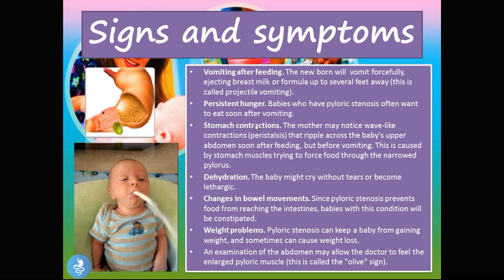Babies will also have persistent hunger because their food is not getting down into their intestines — they're not getting full or any nutrients. The food just enters the stomach and comes right back out. So babies with pyloric stenosis often want to eat soon after vomiting. They will also have visible stomach contractions. The mother may notice wave-like peristaltic contractions rippling across the baby's upper abdomen soon after feeding but before vomiting, caused by the stomach muscles trying to force food through the narrow pylorus. Because the stomach is a large organ, those contractions are actually visible on the abdomen.